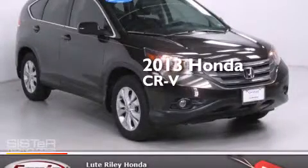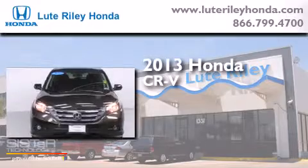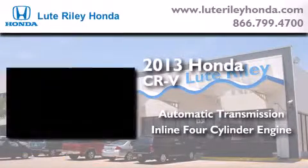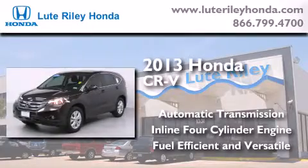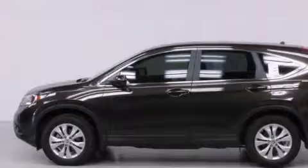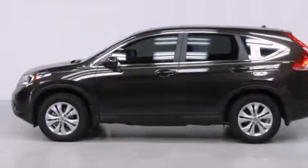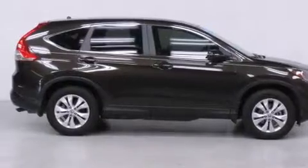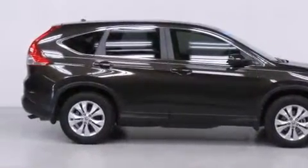This is a 2013 Honda CR-V. This crossover has an automatic transmission and an inline four-cylinder engine. Its top features include hill start assist, alloy wheels, and traction control and stability control systems.